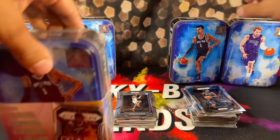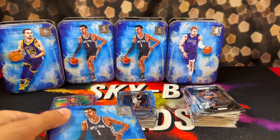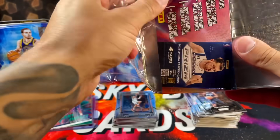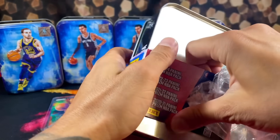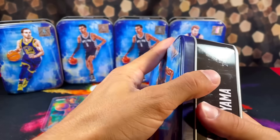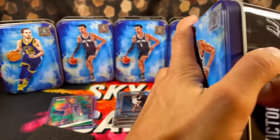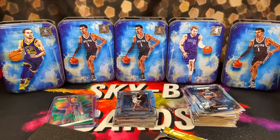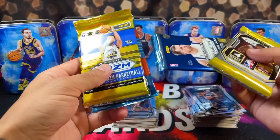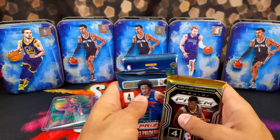We got one final tin to go — it's going to be a Wemby tin. So that was the Luka tin. I would say so far, go with Luka. The Wemby tins are looking like a better hold. We have not pulled anything from the Wemby tins, but we still got one left. That was cool though — that was pretty sick. You can't ask for much more than that.